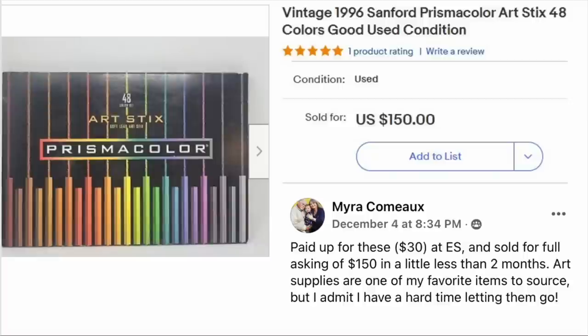Myra Como paid $30 at an estate sale and sold for full asking price of $150 in a little less than two months. Art supplies are one of the host's favorite items to source, though she admits she has a hard time letting them go. The item is vintage 1996 Sanford Prismacolor Art Sticks, 48 colors, good used condition. Sold for $150.